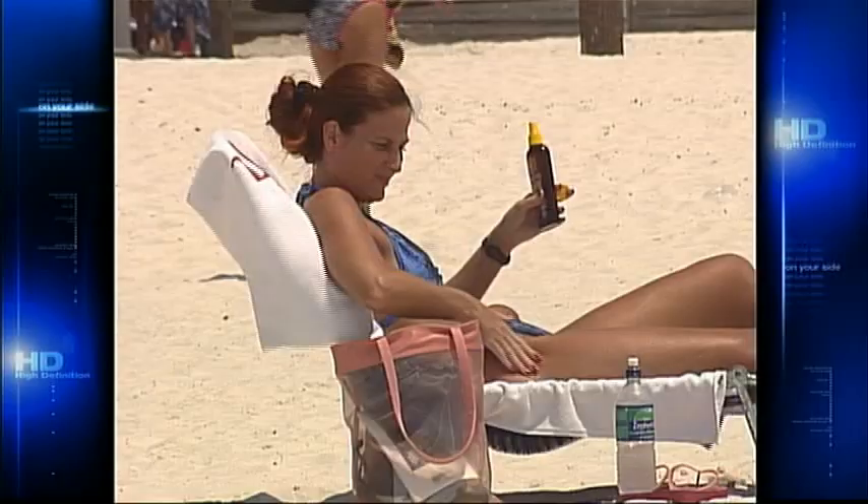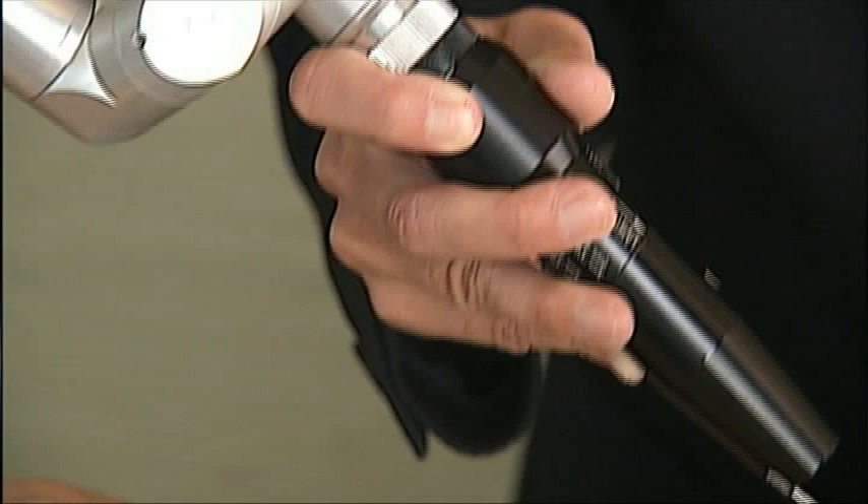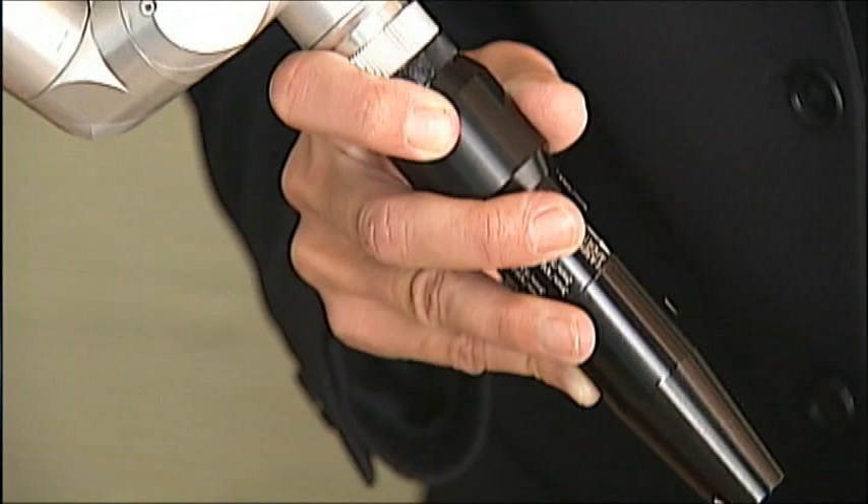Too much time baking in the hot Florida sun? Thanks to breakthrough technology, many are able to literally zap away damage and early signs of aging. But before investing beauty dollars in high-tech treatments, people want to know if they really work.